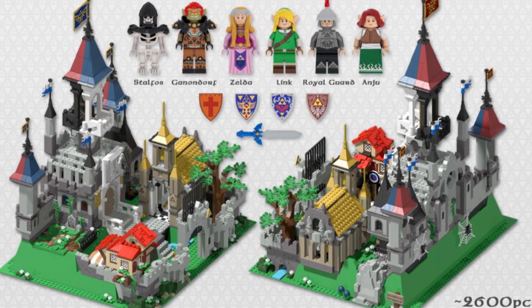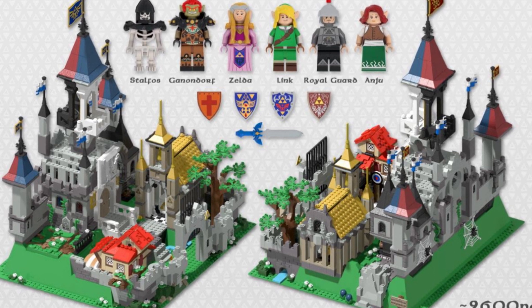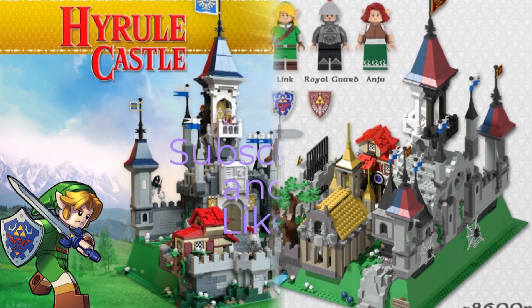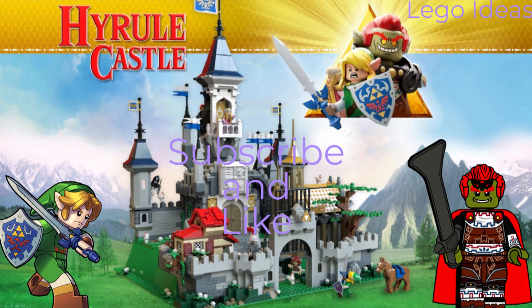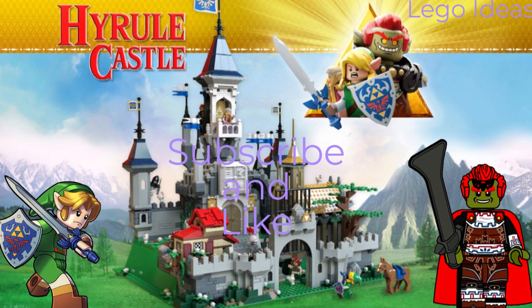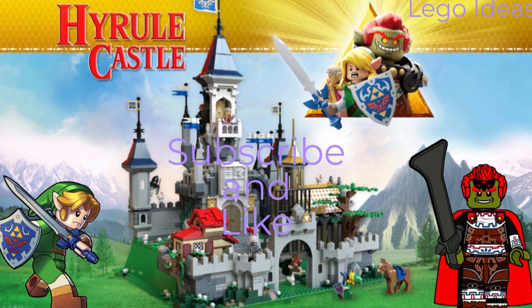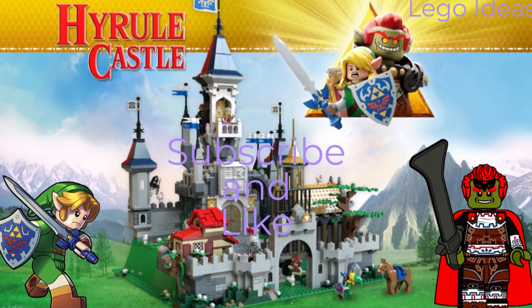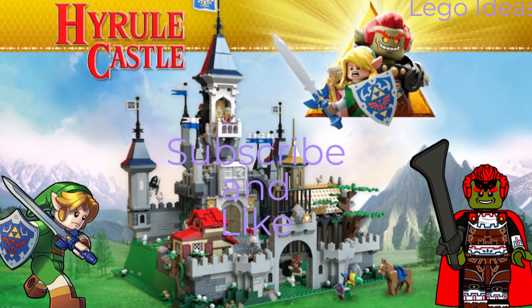It'll be great to see — I really hope this set does get redone. Make sure to go into my description and support the set. Thank you guys for watching yet another Lego Access video. I had a great Christmas and it's so good to see that we have almost hit 300 subscribers — we're currently on 280 and still growing. I will be making videos at least once a week for all of you guys.